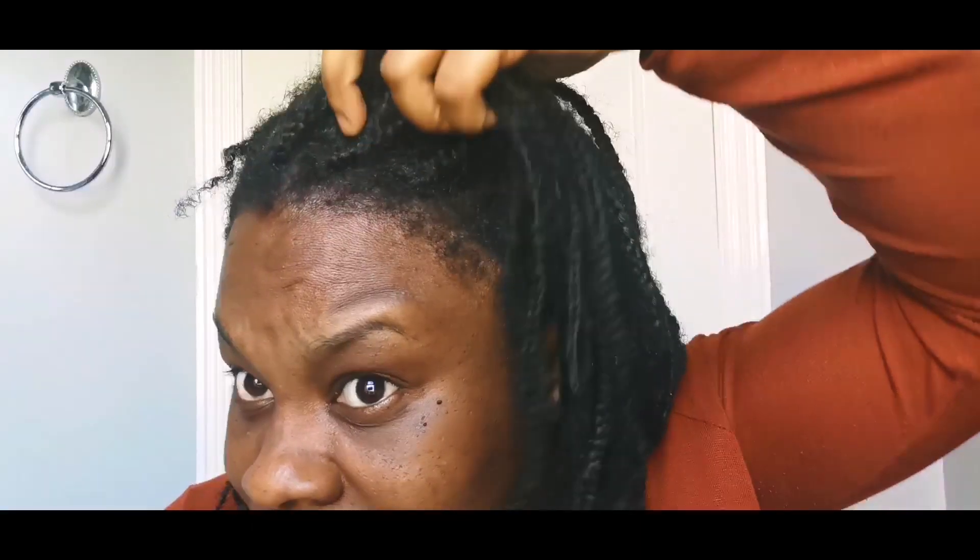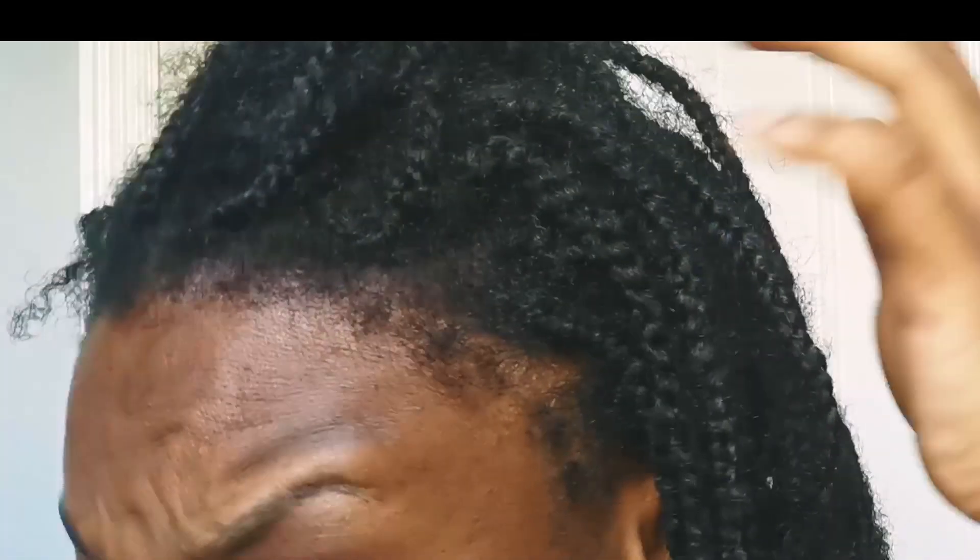Hello and welcome to Simply Shev, where we talk about all things natural hair, including my own natural hair journey, styling ideas, DIY and skills, and much more to help you grow your natural hair long, healthy and strong.